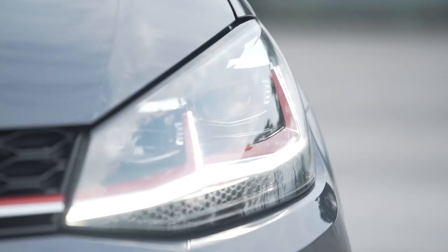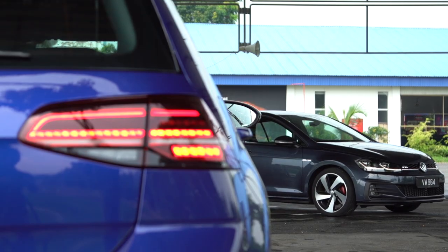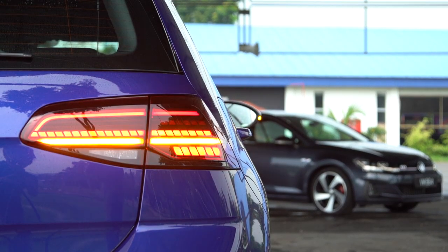Both these cars share the same full LED headlights with LED DRLs that double as turn indicators, and the best thing is the rear gets sequential LED turn indicators.